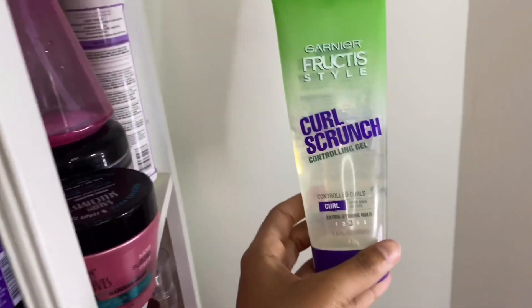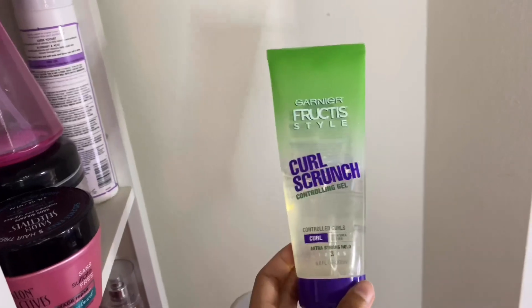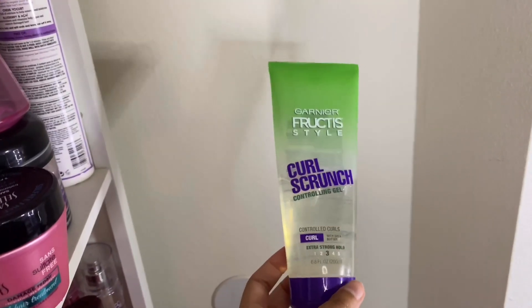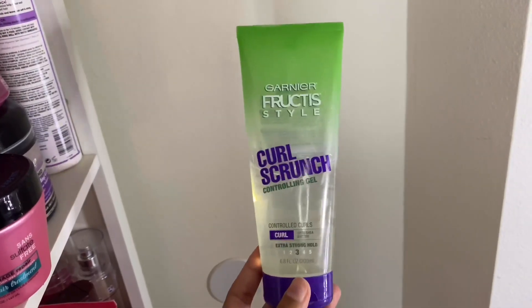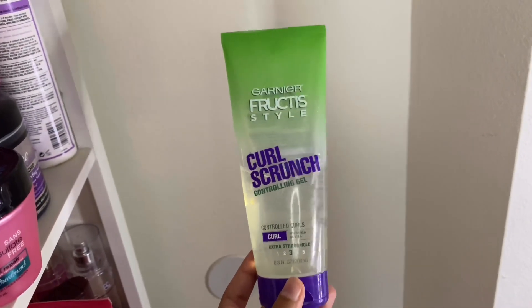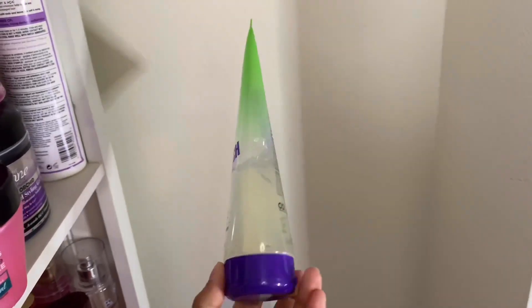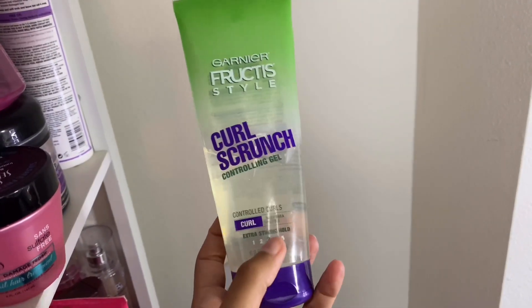Over here I have the Garnier Fructis Curl Scrunch Controlling Gel. I only use it to revive my curls — I can't use a lot because it makes my hair really crunchy and I don't like that look. It wasn't more than four dollars and it claims to have an extra strong hold.